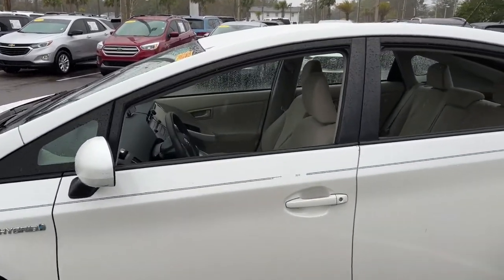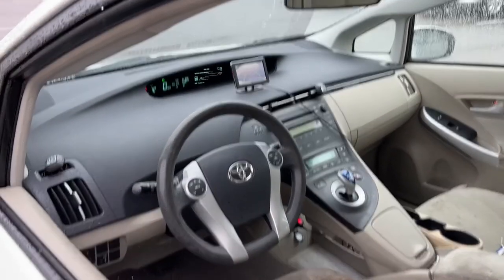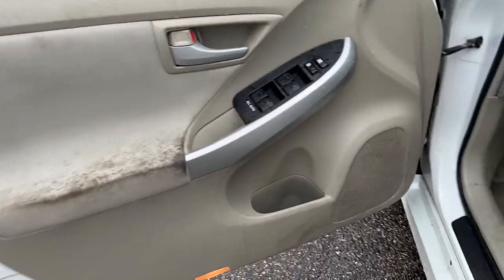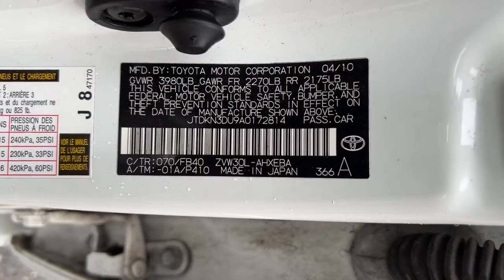It's a superb blending of the latest safety and infotainment tech, industry-leading efficiency, and smooth riding comfort. With Prius's striking good looks and available all-wheel drive, you'll have the confidence to follow wherever the road leads. The following are some of this vehicle's highlighted options.